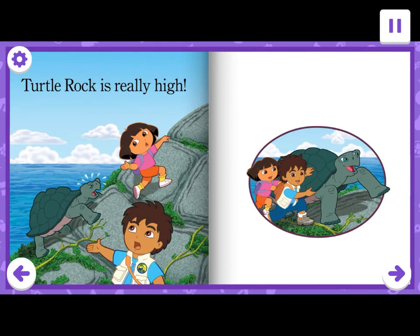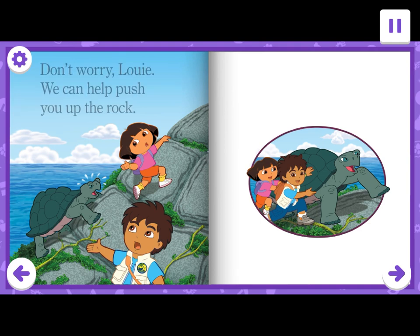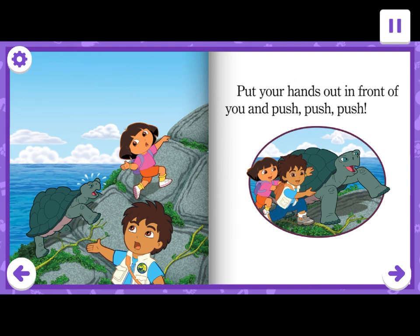Map says now we need to climb to the top of Turtle Rock to find a friend for Louie. Turtle Rock is really high. Louie is having a hard time climbing to the top. Don't worry, Louie. We can help push you up the rock. Will you help us push Louie up Turtle Rock? Put your hands out in front of you and push, push, push.